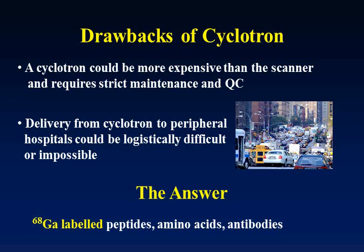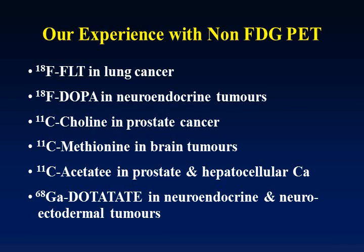Most of today's talk will be concentrated on carbon-11 and gallium-68. We have worked on different varieties of PET tracers apart from fluorine-18 FDG. We've worked on FLT in lung cancer to assess metabolism, as it is a tracer that looks at proliferation and DNA activity. We've also worked on dopamine in neuroendocrine tumors — DOPA labeled to fluorine-18.